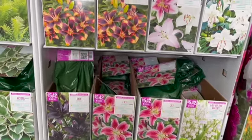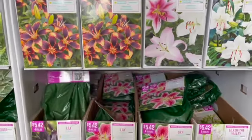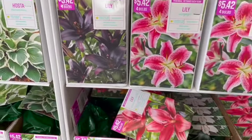Look at these lilies — look at these colors! This is called Forever Susan. See this one? Blandini — they're gorgeous.